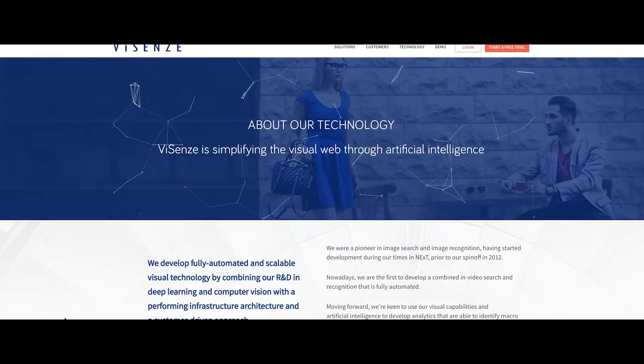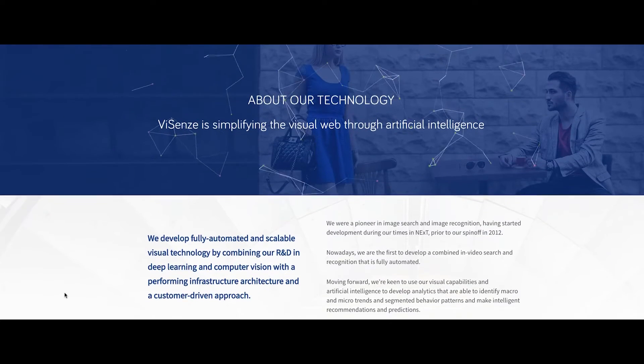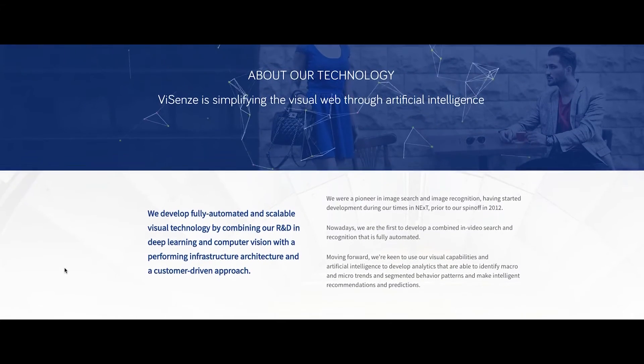Customers can use our solution to build image search functionality for their end users. As an end user, if they want to find a product instead of typing keywords like color, stripe, or shape, they can just easily take a photo and click — then all the similar products will come out.